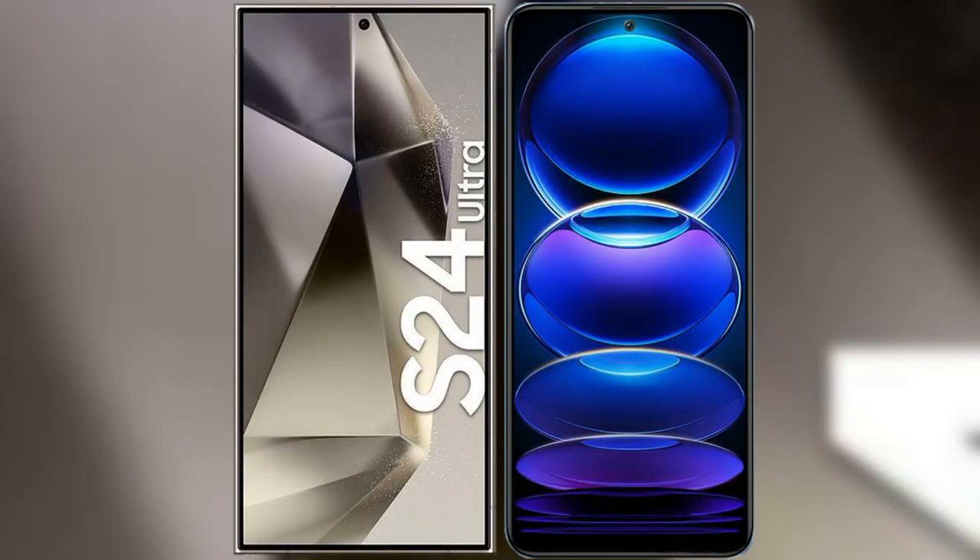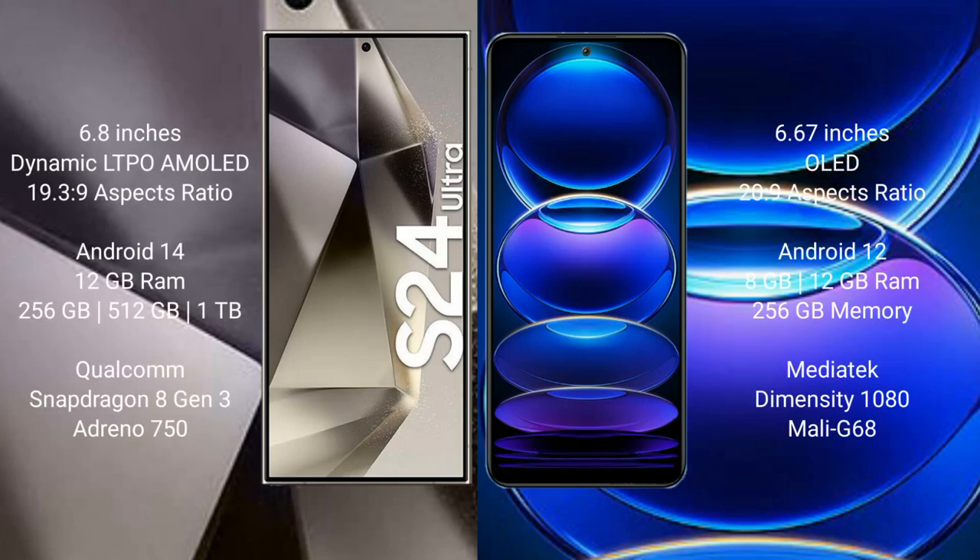I will compare the new Samsung Galaxy S24 Ultra with the Redmi Note 12 Pro Plus. The Samsung Galaxy S24 Ultra comes with a 6.8-inch Dynamic LTPO AMOLED display with an aspect ratio of 19.3:9. The Redmi Note 12 Pro Plus comes with a 6.67-inch AMOLED display with an aspect ratio of 20:9.